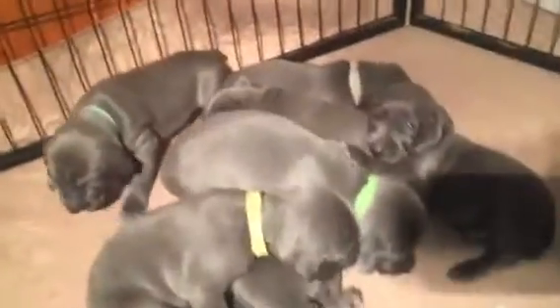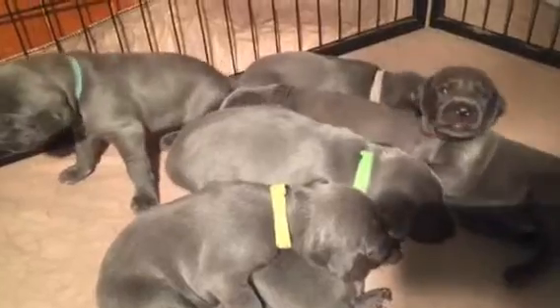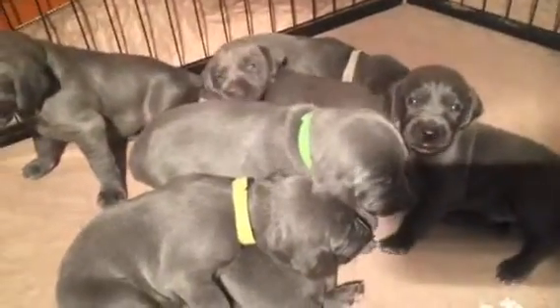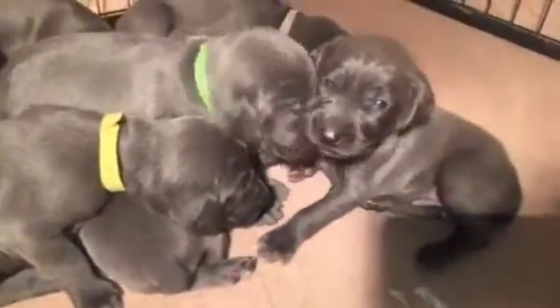Here we are with Winiford's litter. There are four boys and three girls in this litter. I'm going to try to hold up each one of them so you can see the babies — they are so cute.